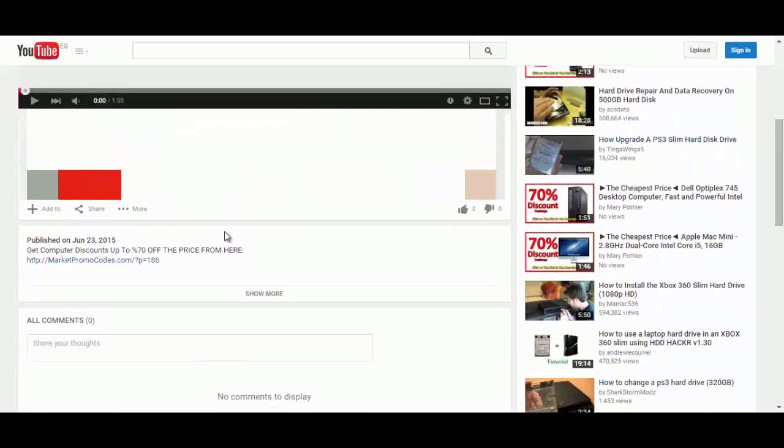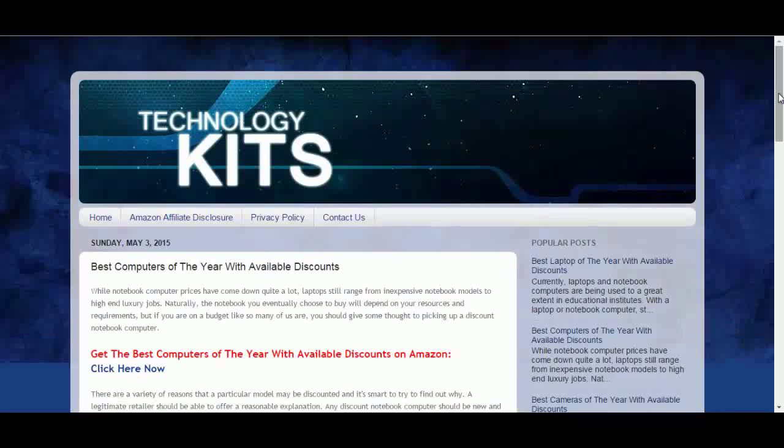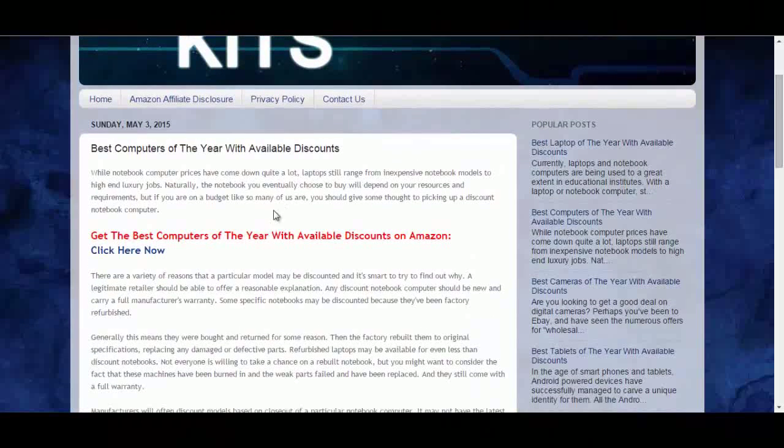To do that, click the link in the description box and you will be redirected to the private blog. Click on the click here now and you will go to the Amazon promotional page.